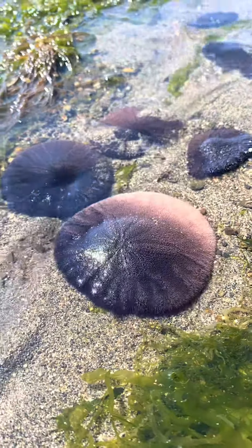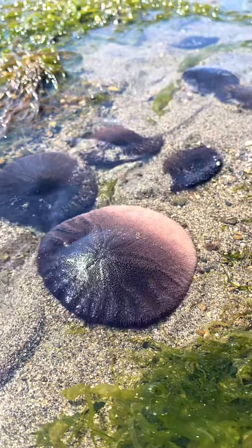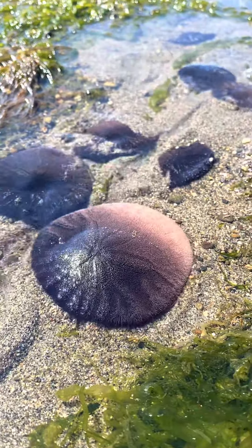These are sand dollars. They love to be together in these big aggregations, and if you hold them still in the sunlight sometimes they sparkle.